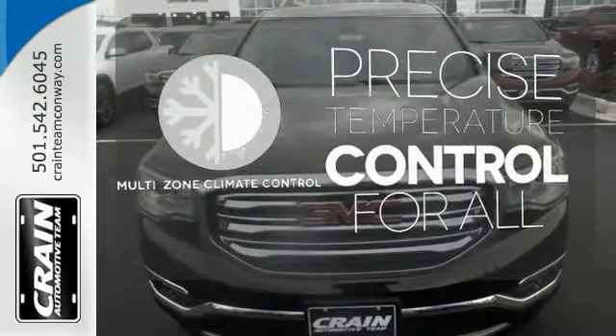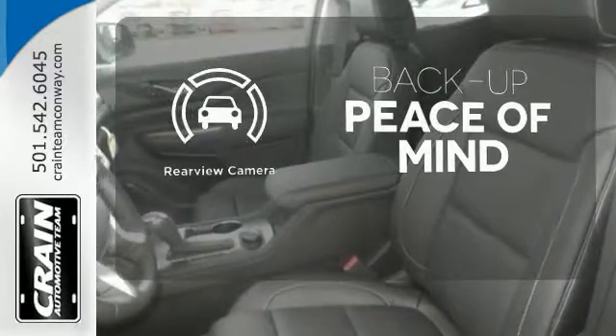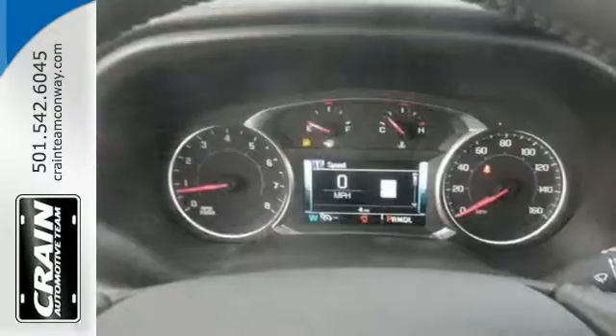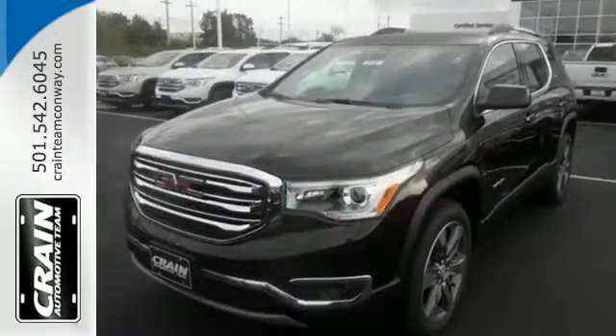No one will complain about the temperature with the multi-zone climate control. Hindsight is 20-20 with the backup camera. This comfortable Acadia is built with just what your active lifestyle needs to make you more efficient in every way.